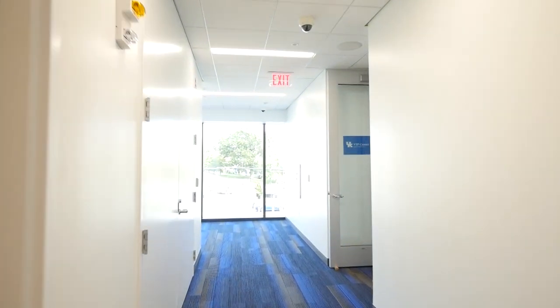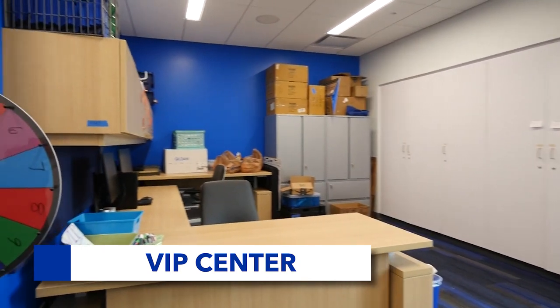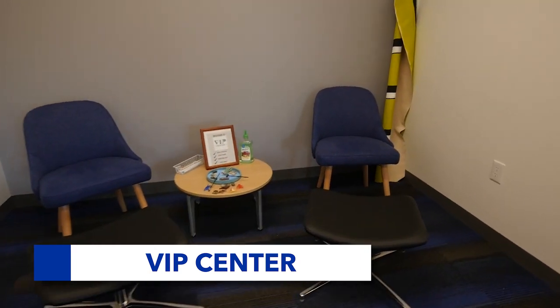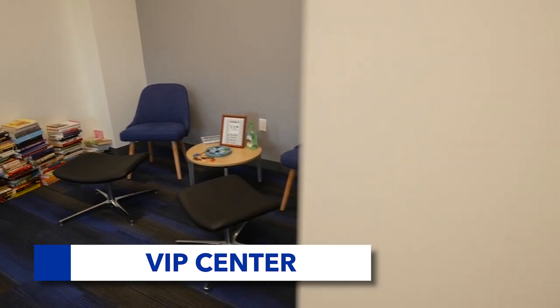UK students, faculty, and staff may come to the VIP Center for the first time because they want to get involved or learn more about the services offered, and others walk in because they or someone they care about has been affected by sexual or gender-based interpersonal violence. No matter the reason, everyone will receive a warm welcome and be at once connected to any confidential resources that are needed.